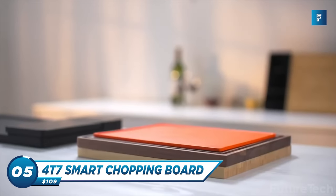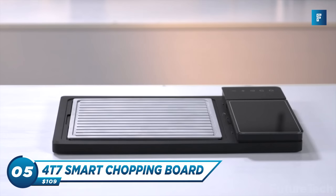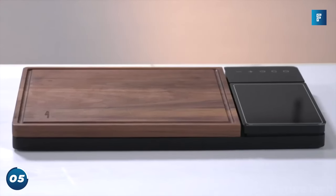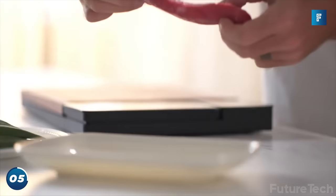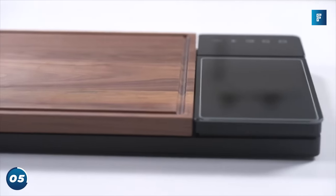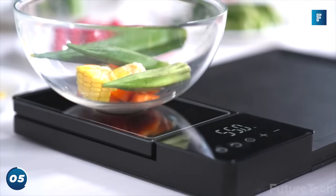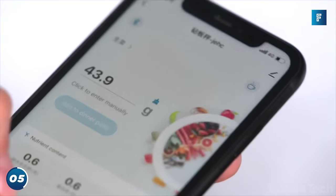Kitchen gadgets and health food freaks rejoice — there's a smart chopping board out now. With its built-in scale and Bluetooth functionality, the 4T7 chopping board lets you keep track of your calories as you prepare your everyday meals.